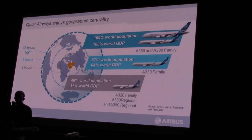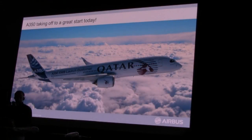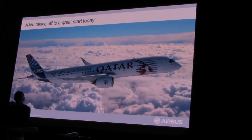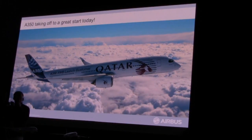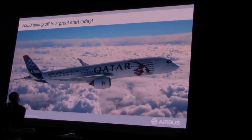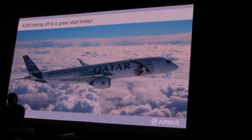All that remains is to wish Qatar Airways a wonderful experience with the A350 XWB. We know when you fly on the aircraft this afternoon you will see that passengers going forward will really appreciate this airplane, and the airlines — through the economics it can deliver — will be extremely pleased with its performance. Thank you again, and I hope you enjoy today.